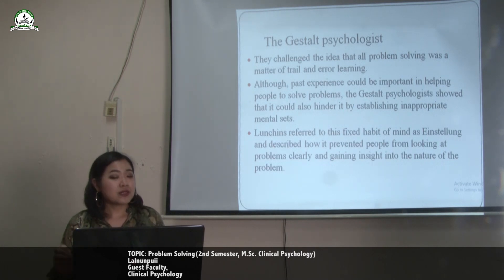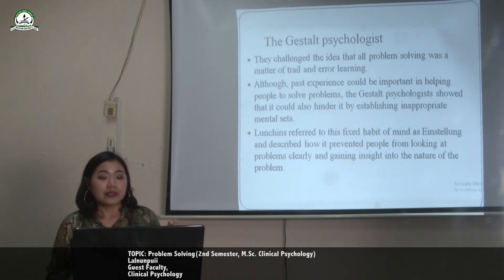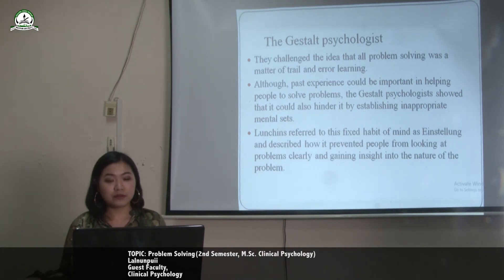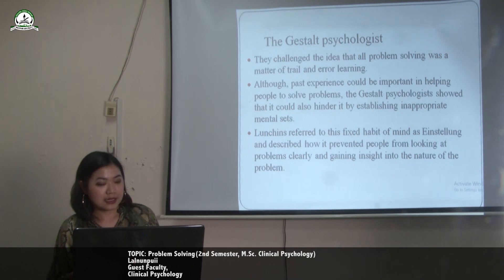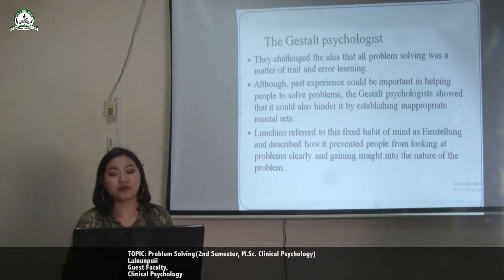According to Gestalt psychologists, they challenged the idea of previous theorists that all problem solving was a matter of trial and error learning. Although past experience could be important in helping to solve a problem, Gestalt psychology showed that it could also hinder it by establishing inappropriate mental sets. This fixed habit of mind prevented people from looking at problems clearly and gaining insight into the nature of the problem.